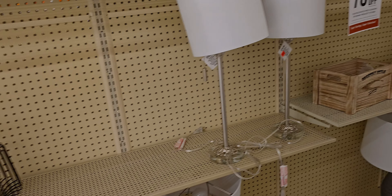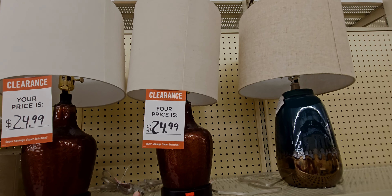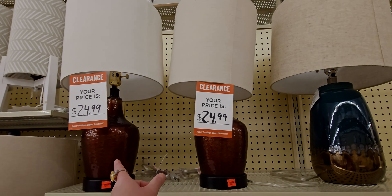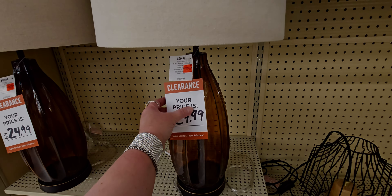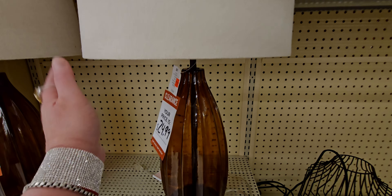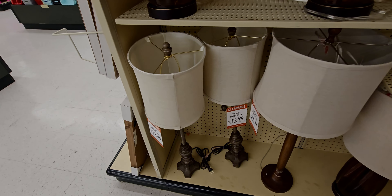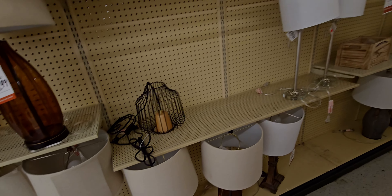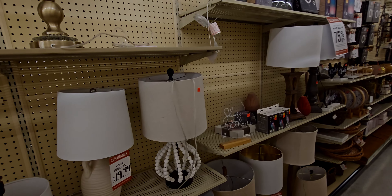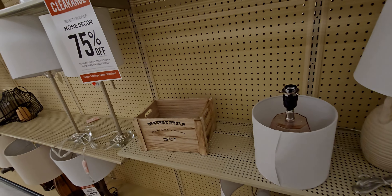So they do have lamps at 75% off. These ones here are $24.99 - this one was originally $99.99, now down to $24.99. They're pretty tall too, like an amber color. This one is $17.49. My goodness, these are some good deals - this is almost literally like thrift store pricing. I just bought a lamp at the thrift store the other day for $6.50 and it was originally from Hobby Lobby.